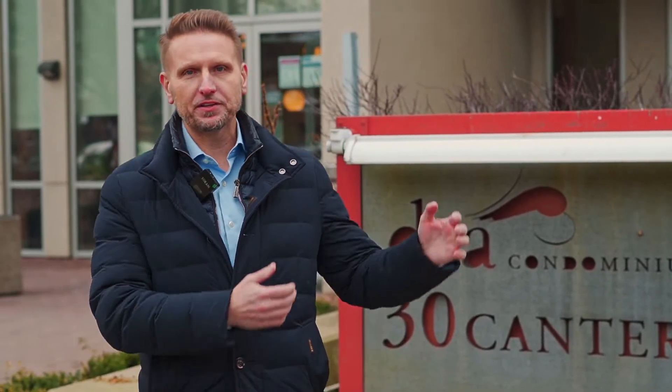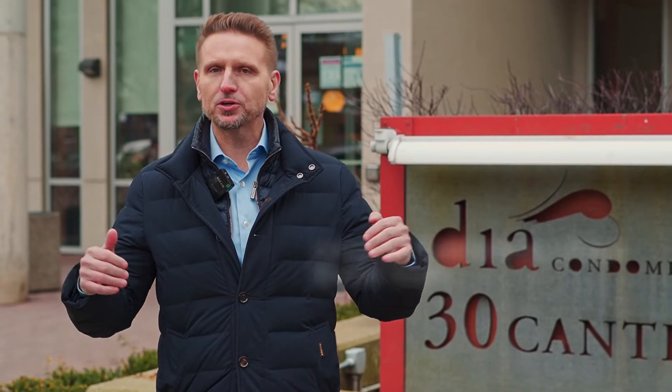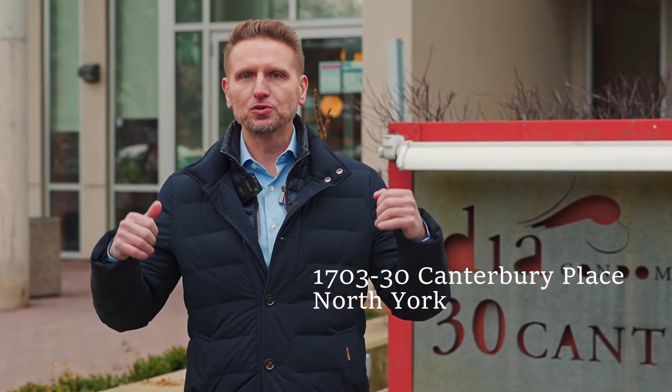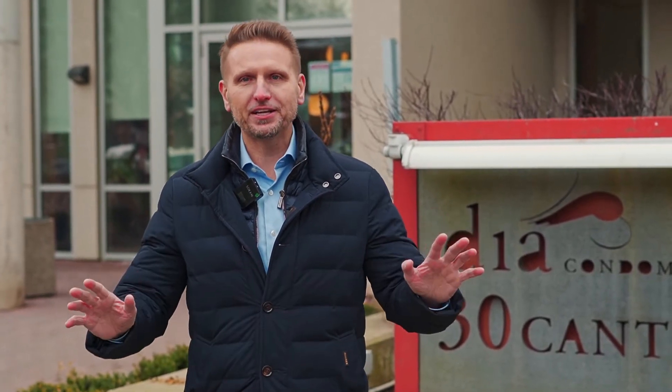Hello and welcome — we are featuring a very special property today. We're at the Dia Boutique Condos right in the heart of Yonge and Sheppard, close proximity to highway 407 and 401. We've got countless shopping within walking distance, the Metro, very close to Whole Foods, incredible Mel Lastman Square, the Toronto Public Library — you name it, all the amenities are here.